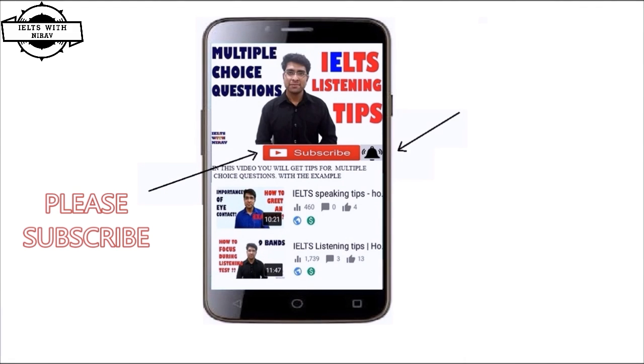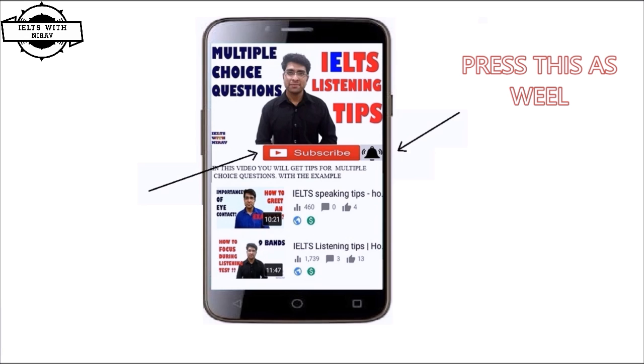Before we start, if you haven't subscribed to my YouTube channel yet, please press the subscribe button. While you are subscribing, you will see a bell icon — please press that as well. Once you press that icon, you will get push notifications whenever I upload new videos.